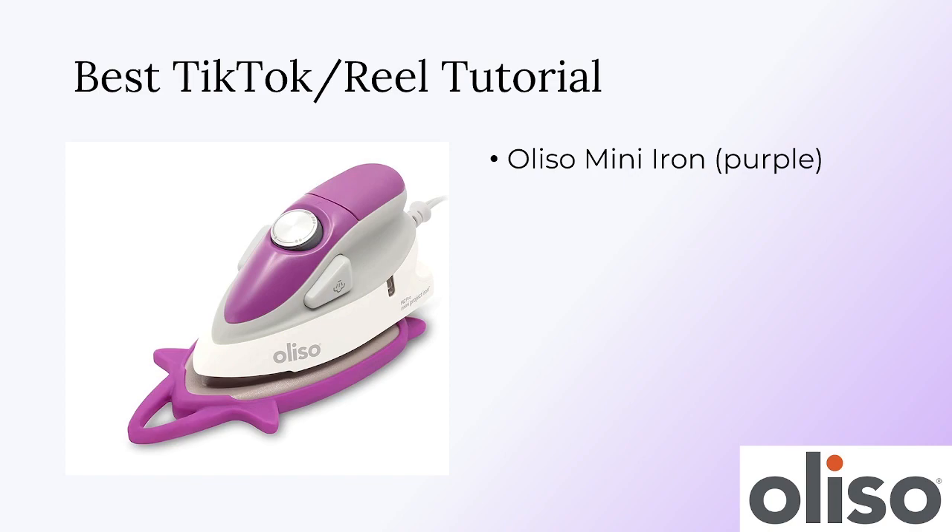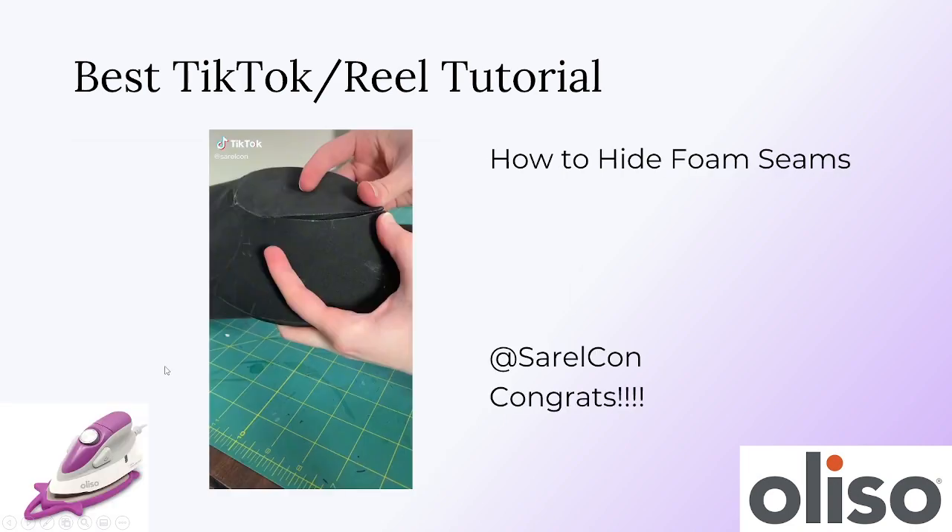Next up is the best TikTok or Reel or short form tutorial. You will win an Oliso Mini Iron in purple. These irons are awesome — they have a really great steam function and a protective silicone heatproof cover. Congratulations to Serocon for the How to Hide Foam Seams TikTok video! What we liked about this one is that it showed the exact sandpaper and Dremel bits that were used, as well as the exact types of glue and brand of gesso. When I'm watching tutorials, I usually want to know exactly what the person is using. Great job, Serocon.